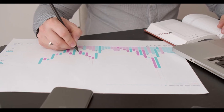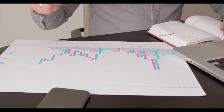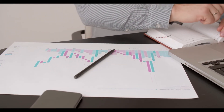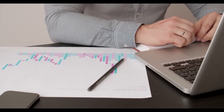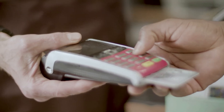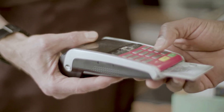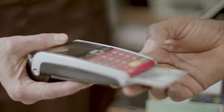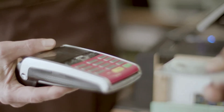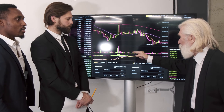Bitcoin price prediction 2026: Bitcoin price is forecast to reach a lowest possible level of $255,072.64 in 2026. The BTC price could reach a maximum possible level of $310,918.32 with an average forecast price of $264,536.